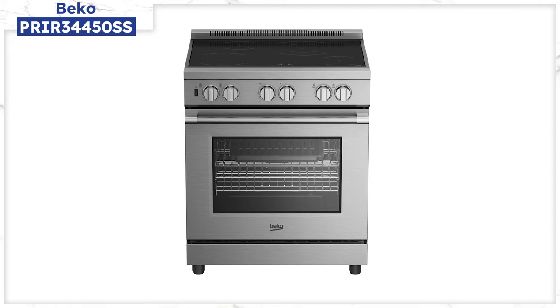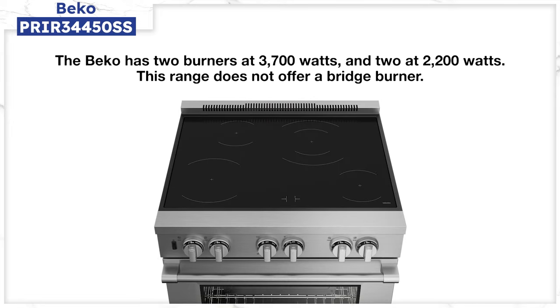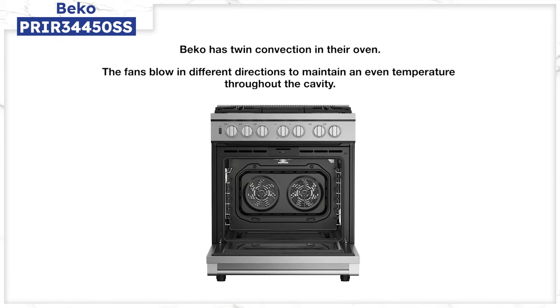Beko, like LG, was a reliable supplier throughout the pandemic. Their range is pro style, so it looks like a professional range. The burners are decent with two at 3,700 and 2,200 watts, but with no bridge burner. Like Miele, you have twin convection, and the fans reverse as well to keep a more even temperature. Oven size is a bit better than average at 5.7 cubic feet. After two years of selling without much competition, Beko is now very aggressive with package rebates. They had a higher rate of repair, but mostly on non-functional fit and finish parts.